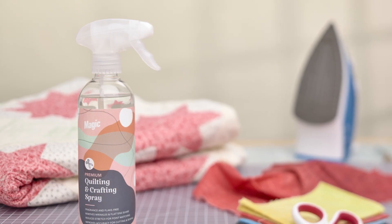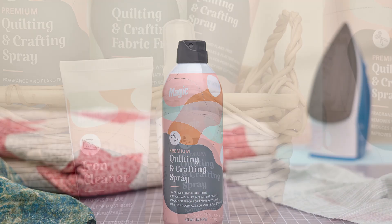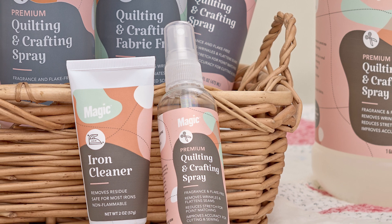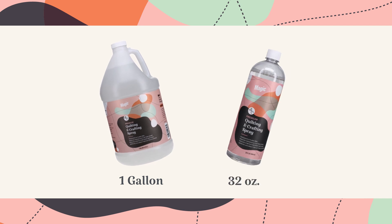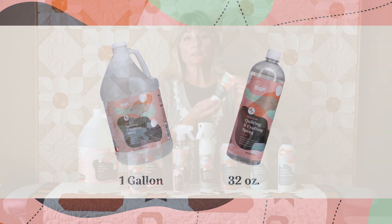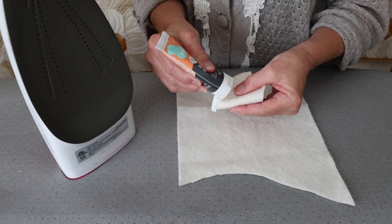The starch comes in a trigger application, an aerosol application, and also a really neat travel size. The refillable sizes are gallon and 32 ounces. Next up is the iron cleaner, which is a paste formula.